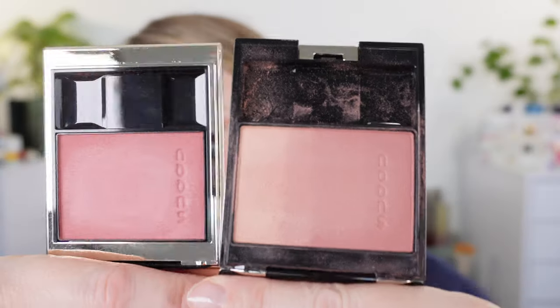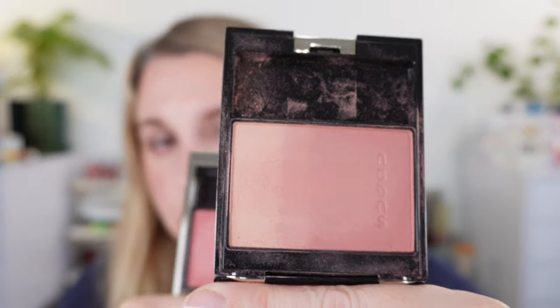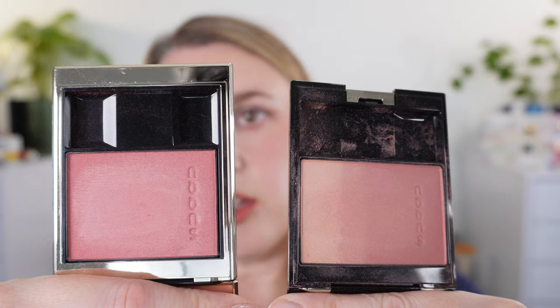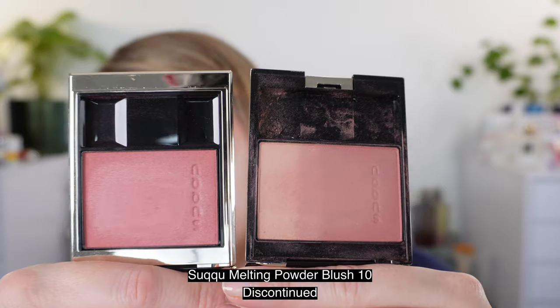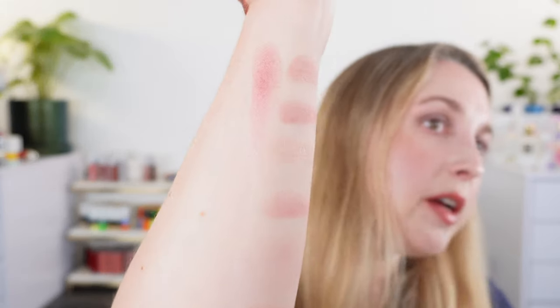After going through all of my blushes, the closest match to 142 is the melting color blush or melting powder blush in shade 10 — though that formula has been discontinued. Number 10 is a little bit cooler in tone than 142, but I do think that 142 is a good substitute for number 10.